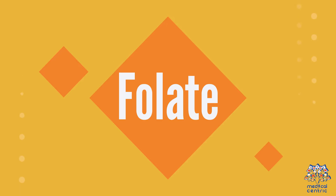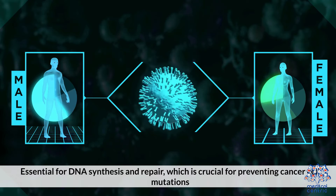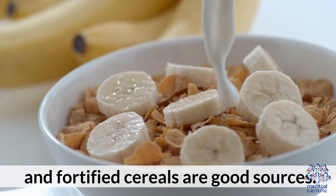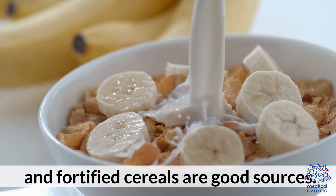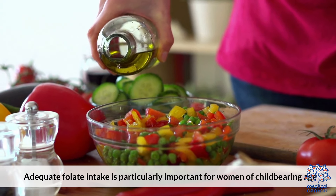5. Folate is essential for DNA synthesis and repair, which is crucial for preventing cancer cell mutations. Leafy green vegetables, legumes, and fortified cereals are good sources. Adequate folate intake is particularly important for women of childbearing age.